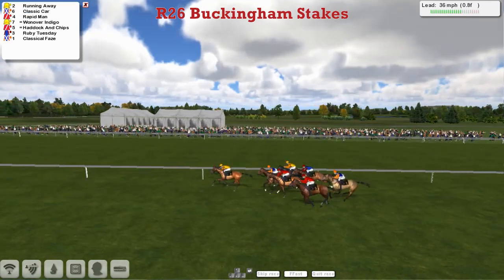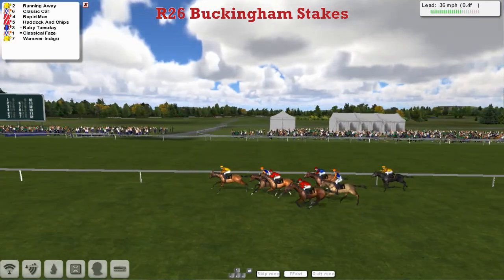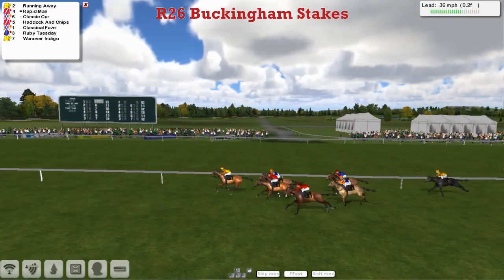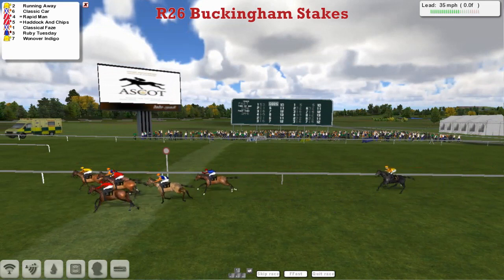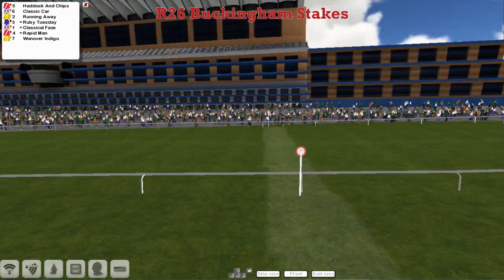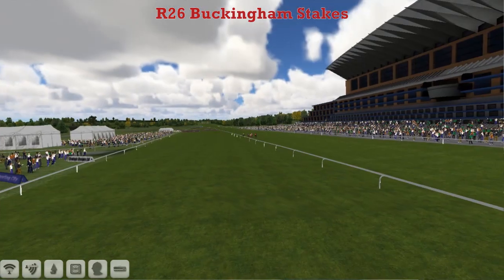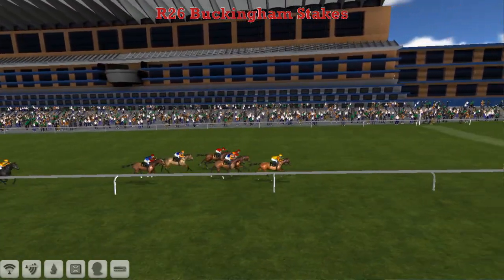Here comes Classic Car who's absolutely flying, but Running Away is in the lead. Running Away, then Classic Car, and Rapid Man is also finishing well, so is Haddock and Chips. But Running Away is in the lead from Rapid Man and Classic Car. Running Away, Classic Car, Rapid Man, Haddock and Chips — there would probably be a stewards' inquiry I would think. I'd be surprised if there isn't, the way that the Graham Clutterbuck horse was snatched up.